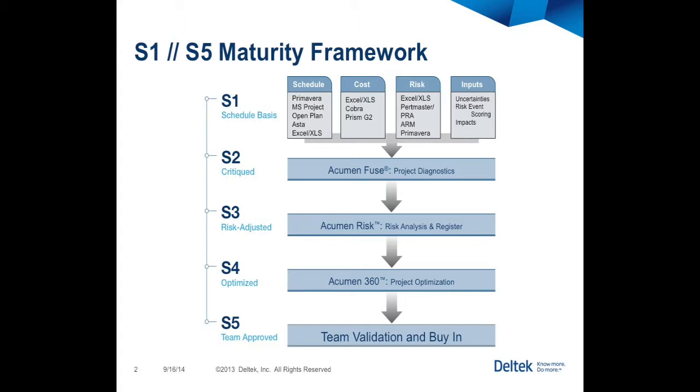A curious phenomenon occurs in S1 through S3. Often, the project team is expected to meet delivery timeframes that may seem unrealistic or challenging. Once the schedule is cleaned up and risk impacts are applied to the project, the expected finish date of the project can and often will move into the future.